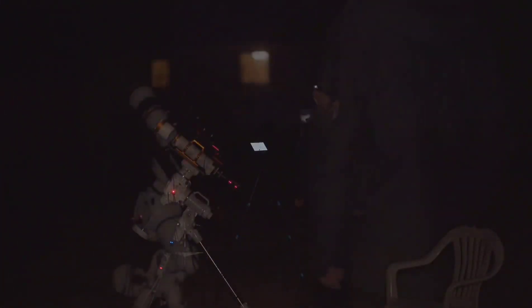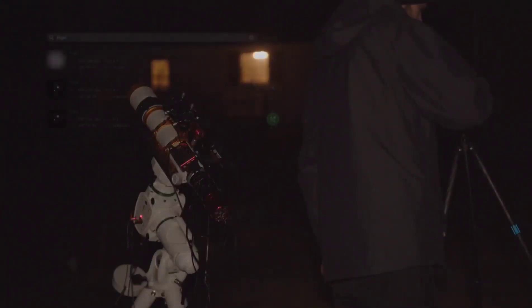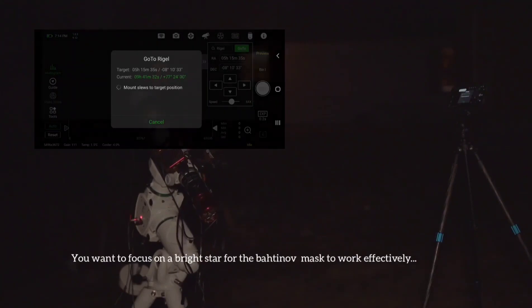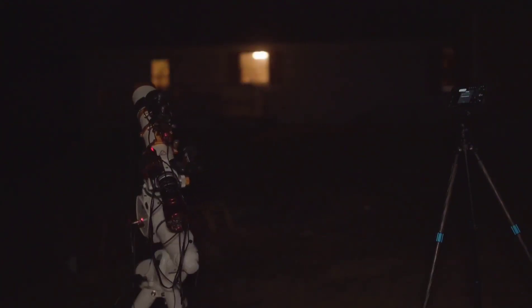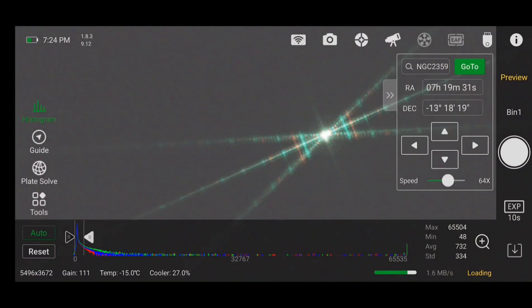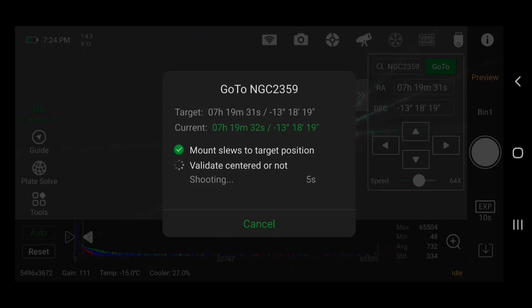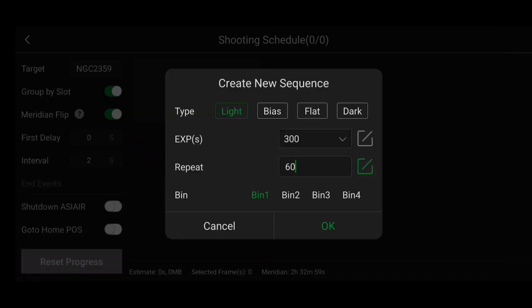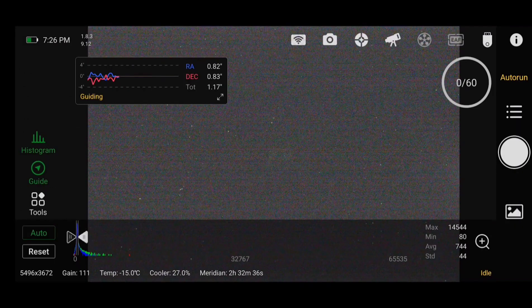Let's use ASIAIR+. I'll go ahead and slew to Rigel — it's a nice bright star. I use the Bahtinov mask to help focus the telescope and tell the mount to locate and center Thor's Helmet. Then I start my auto guide scope to help with any drifting during long exposures. I use the auto run feature on ASIAIR to manage my image session, setting it to take 6-minute exposures, beginning my second night imaging NGC-2359.